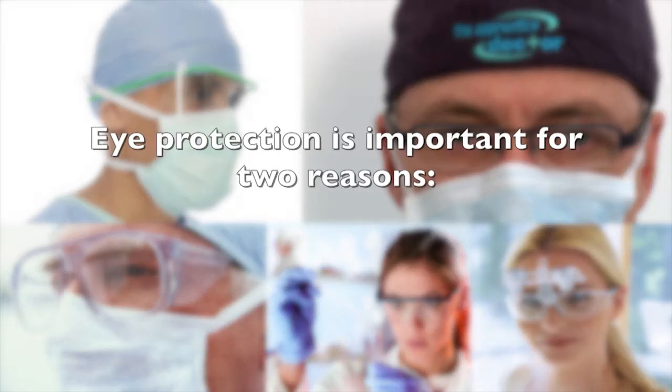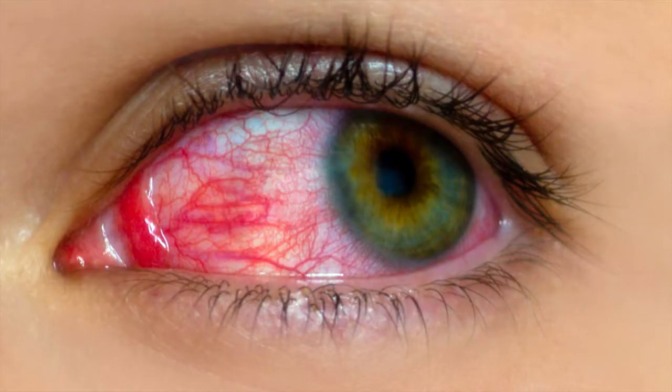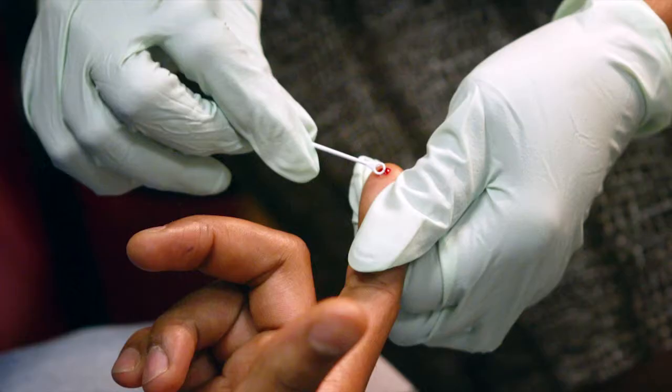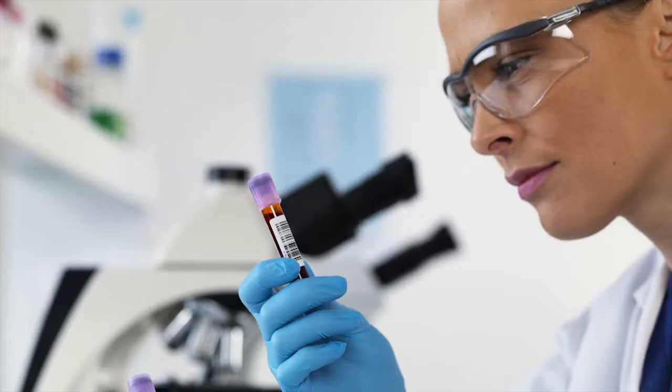Eye protection is important for two reasons. Firstly, one wants to reduce the risk of acquiring a local eye disease like conjunctivitis, or worse, a systemic disease, for example HIV, from patients' bodily fluids like blood or saliva.